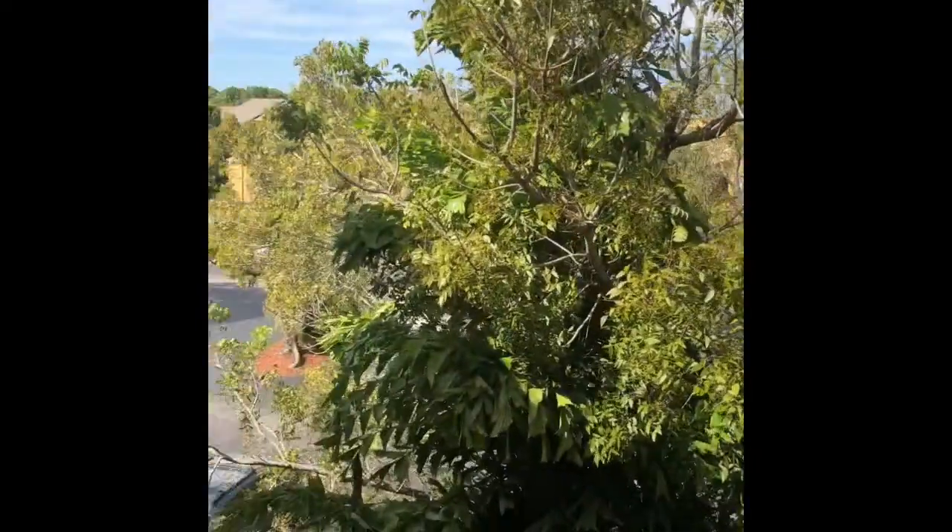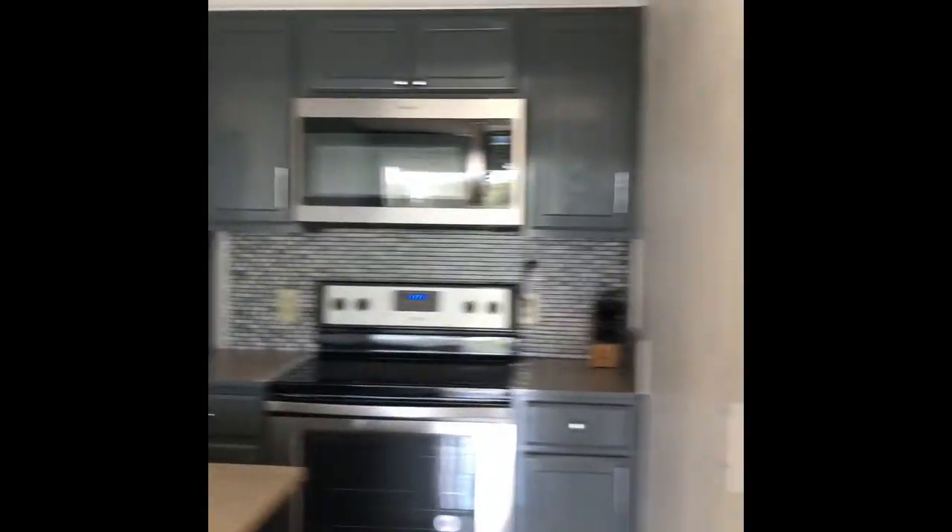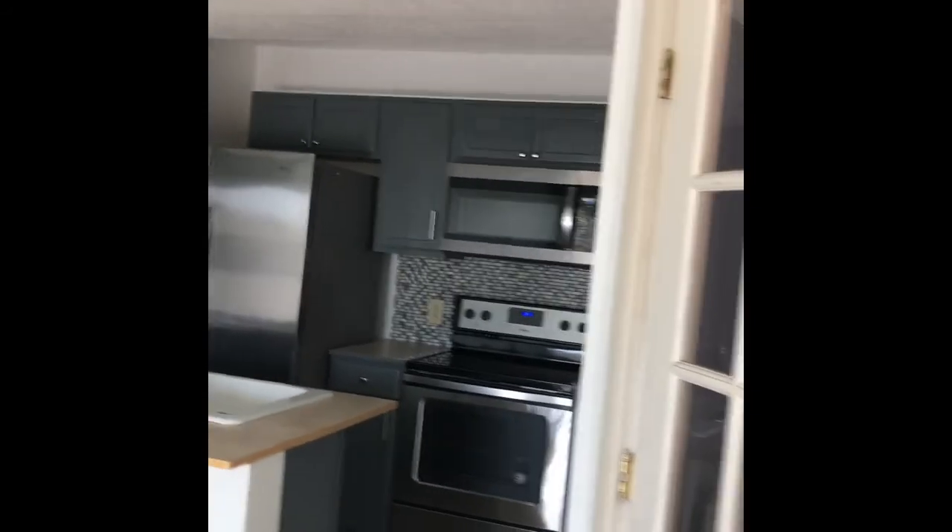I'll do another video when I get down there, but for now I'll show you the unit. So, entry. Looks like they've done some work in here. There is like an office slash bedroom — you could make it a bedroom, but there's no closet, so it would not be considered a bedroom.